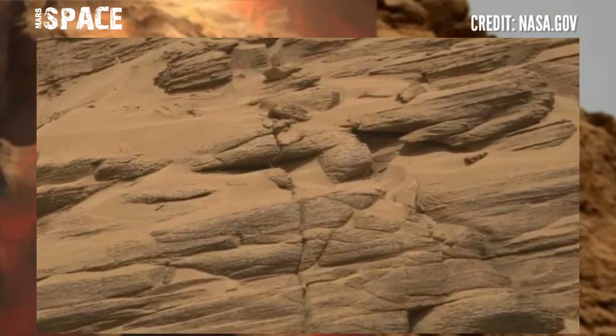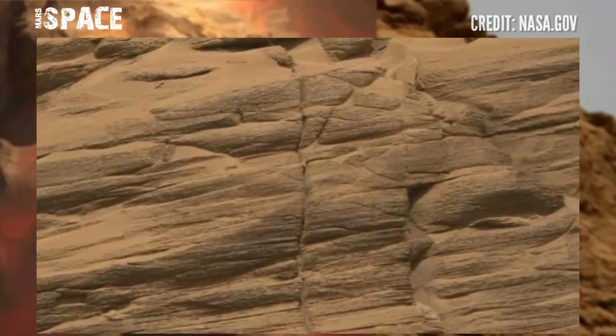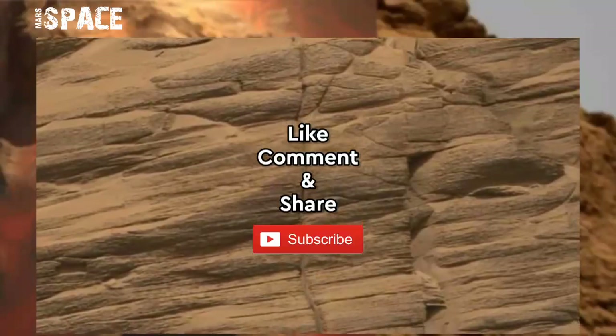This was captured on Sol 3744, 14th January 2023.